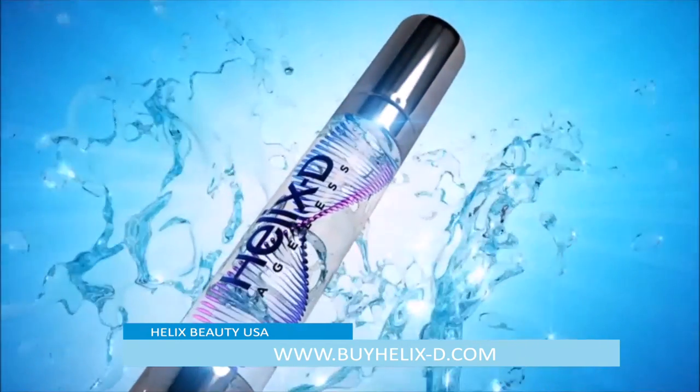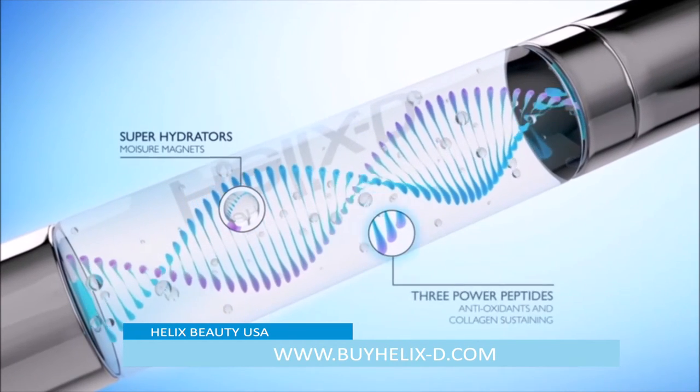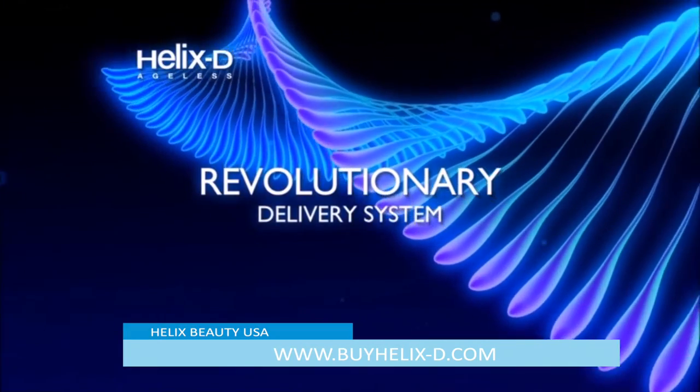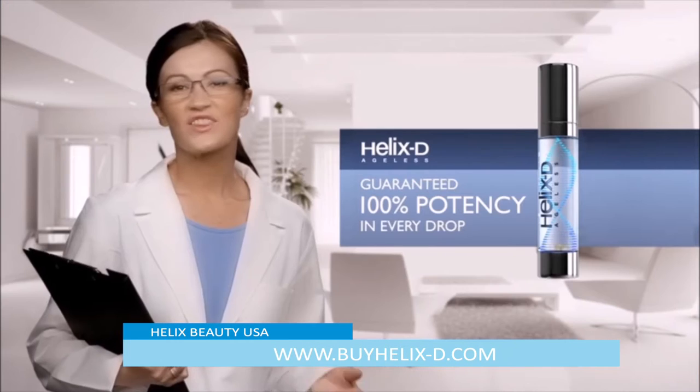The serum contains superhydrators which moisturise the skin. The unique double helix contains powerful active ingredients protected by dual liposomes, a revolutionary delivery system to awaken your skin's youthfulness every day.